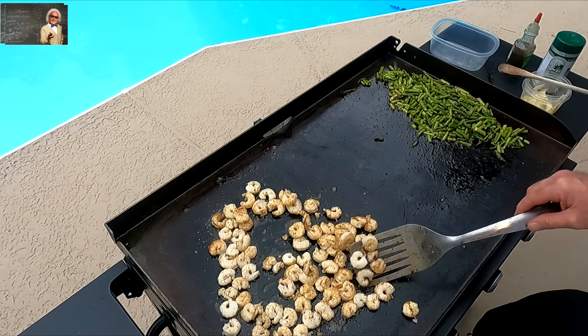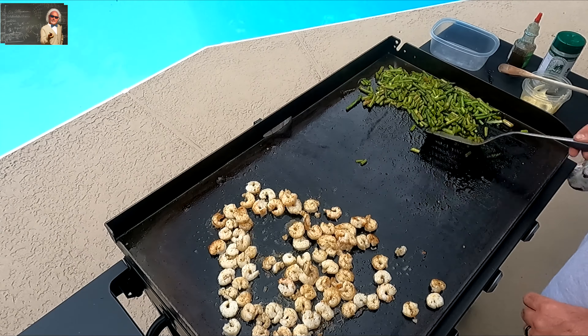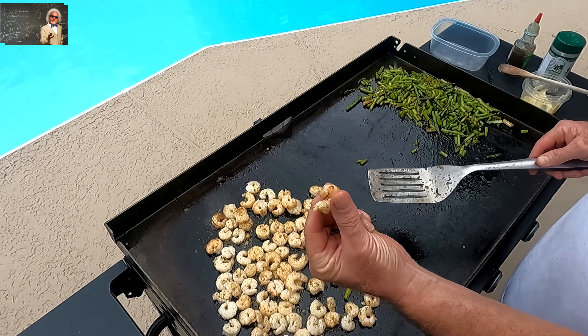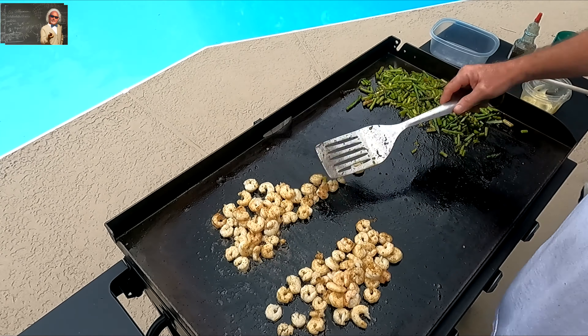If you don't have one of these griddles, you need to get one. Mama says it smells good — and that's an understatement. Gotta do a taste test; one of the downfalls of being the chef.